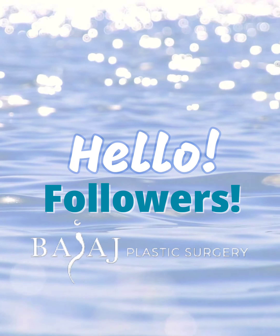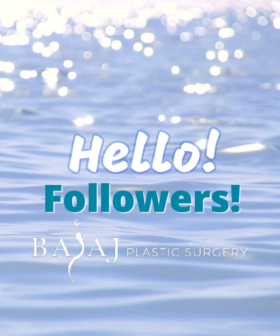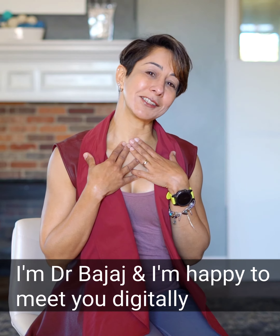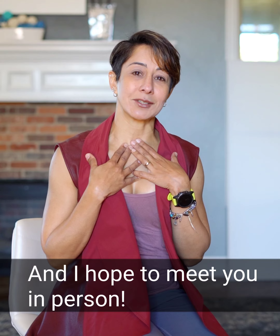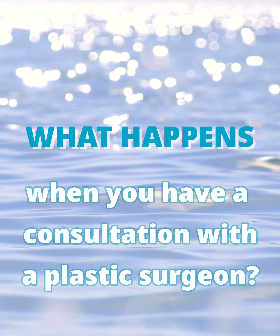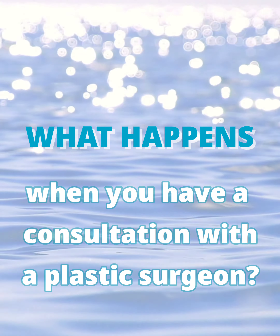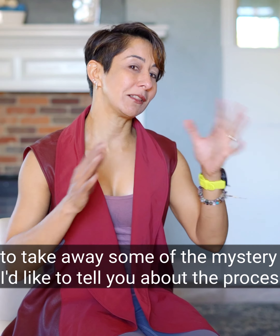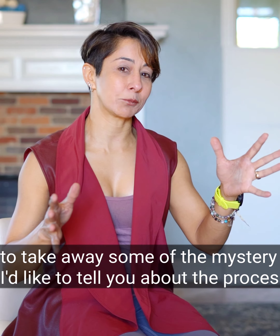Hello followers, you're on our page, which means you are following me on Instagram. I'm Dr. Bashaj and I'm happy to meet you guys digitally, and I hope to meet you in person. One of the things that people always wonder is what happens when you have a consultation with a plastic surgeon. So just to take away a little bit of the mystery, I'm going to tell you about the process.